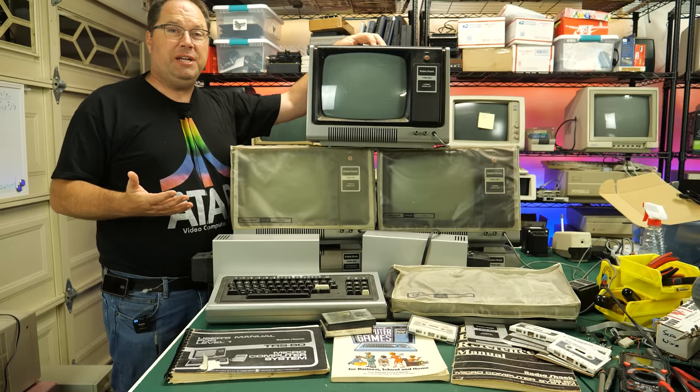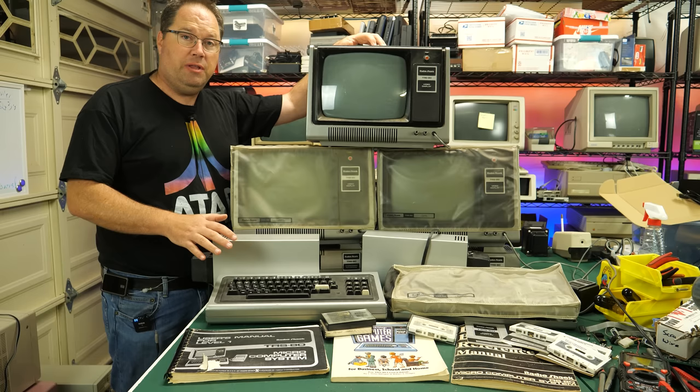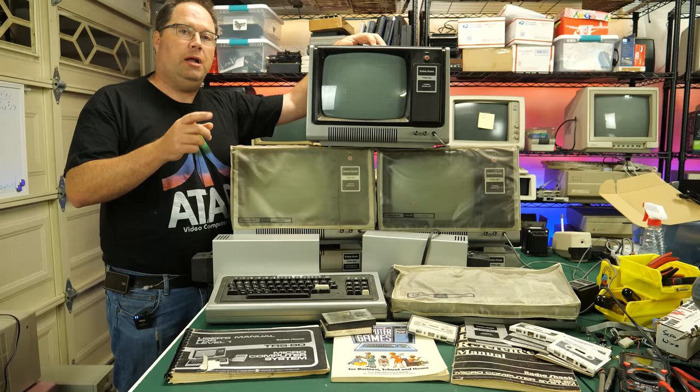I wish I could just plug these in and power them up, but I like to take a more methodical approach. You could plug in a bad power supply and, even if it was a working system, short out the whole thing or fry the processor or some memory. So you need to be a little bit careful. I'll detail that process as we go through and take a look at each of these units.